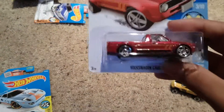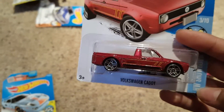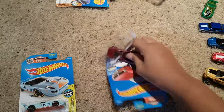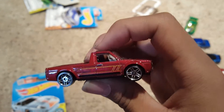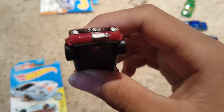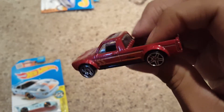Next one is the Volkswagen Caddy — this one is sick. I'm not really a huge fan of this model but this one is nice. Oh, I love that color, looks so nice on this car. It still has the skateboard in the back and the fold-down roof. Clear detailed front end. Nothing on the back — I might go through and detail the Volkswagen badge there in silver. But that truck looks sick.